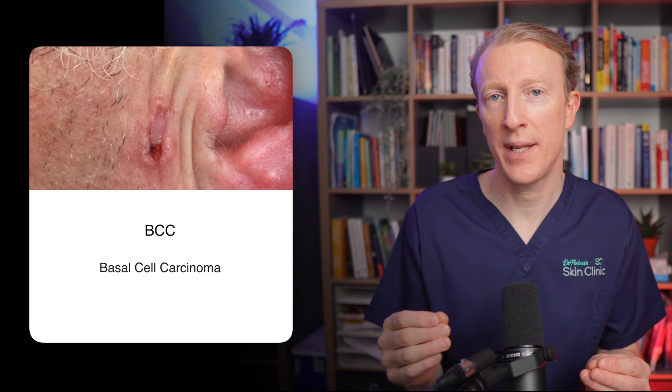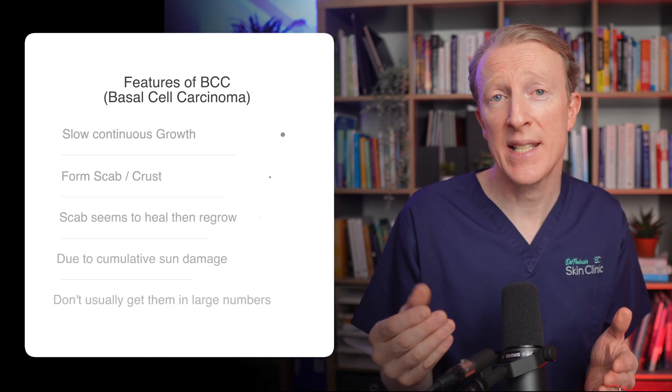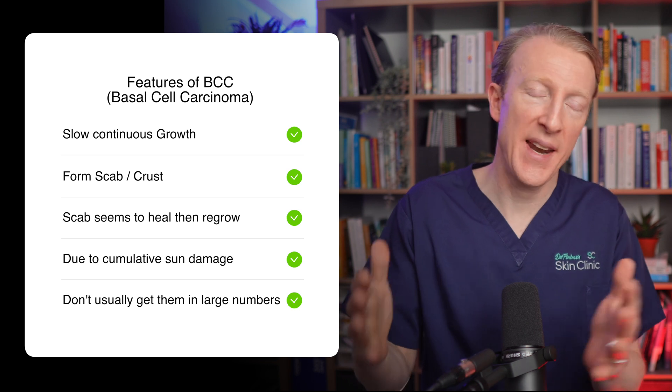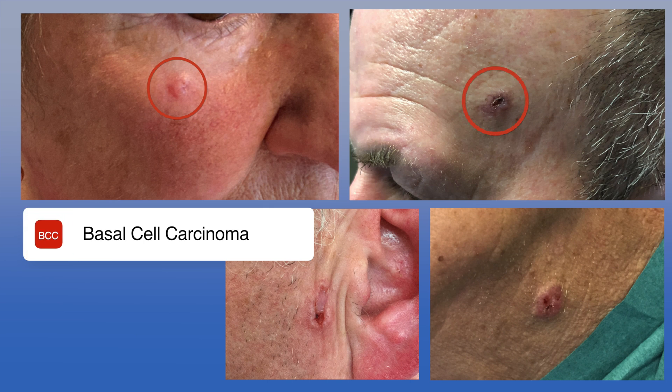Sebaceous hyperplasia is not dangerous and poses no threat to your overall health. However, there is one common type of skin cancer which can look a bit like sebaceous hyperplasia — it's called basal cell carcinoma, or BCC for short. Basal cell carcinomas don't grow out of sebaceous hyperplasia; they aren't related at all. It's just that a small BCC can start out looking a bit like sebaceous hyperplasia. Other features of BCC are a slow continuous growth, and they can also form a scab or a crust, then heal, then form another scab and heal, and here are some examples of BCCs.